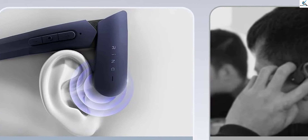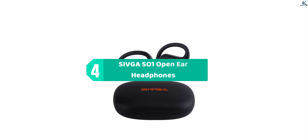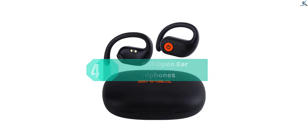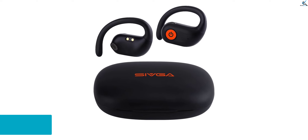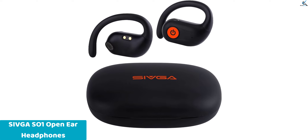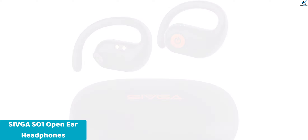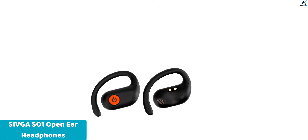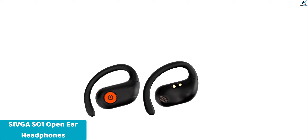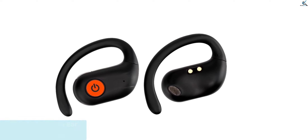Moving on at number 4, we have Civca SO1 open ear headphones. The Civca SO1 open ear headphones offer an immersive audio experience with cutting-edge Bluetooth 5.3 technology. Tailored for sports, running, cycling, and workouts, these true wireless earbuds boast a sleek black design and a digital display charging case for added convenience.